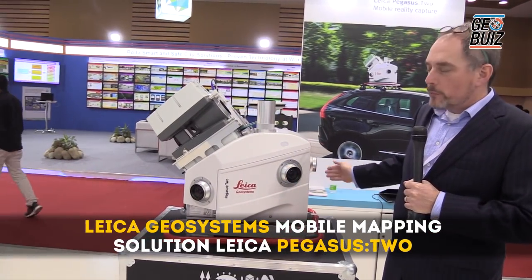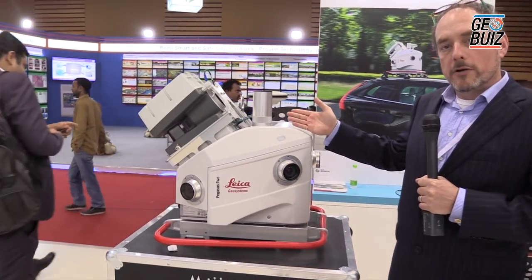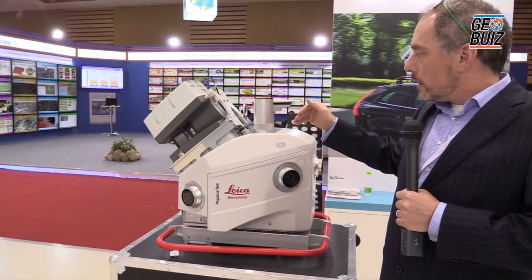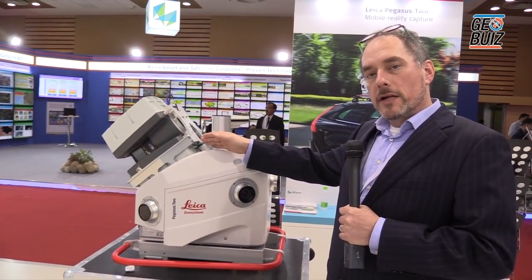It contains a full 360 degree view cameras, including a sky camera here at the top. Included with this is the integration of the cameras with the LiDAR system. The cameras are calibrated actually to the scanner itself.